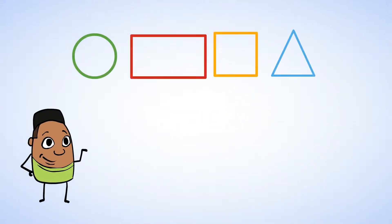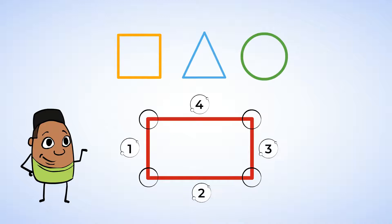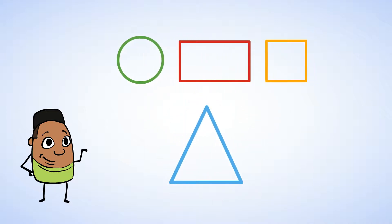Let's take a look at all the mighty shapes we have learned about so far. First, we talked about the circle — it's curved and doesn't have any straight lines or corners. Then we learned about the rectangle: it has four corners and four sides, and its opposite sides are of equal length. Then the square, or the rectangle's little sibling as I like to call it — it has four corners and four sides that are all the same length. The triangle has three sides and three corners.